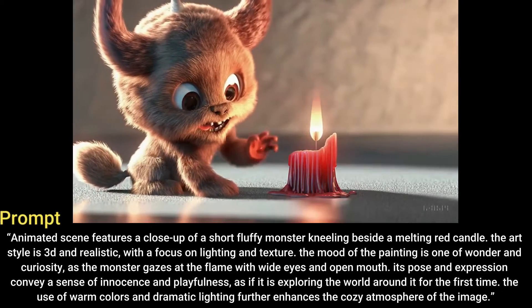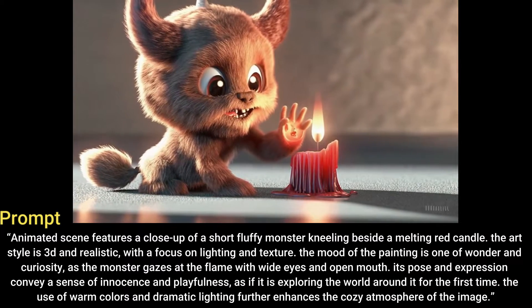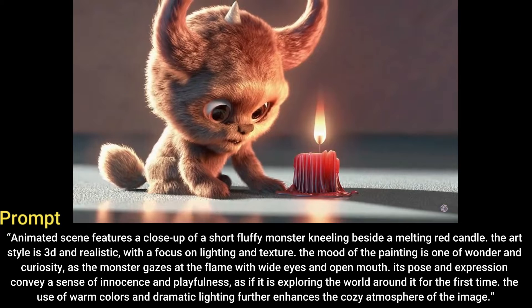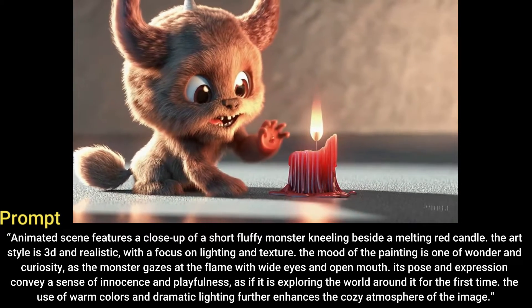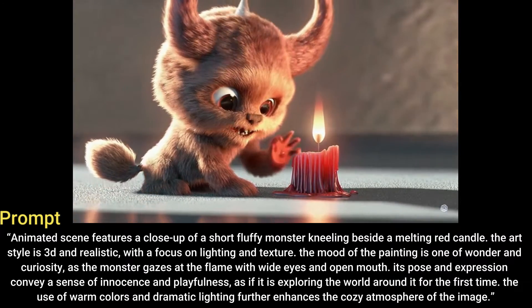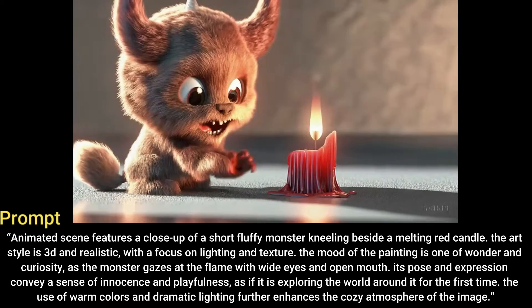An animated scene features a close-up of a short fluffy monster kneeling beside a melting red candle. The art style is 3D and realistic with a focus on lighting and texture. The mood of the painting is one of wonder and curiosity, as the monster gazes at the flame with wide eyes and open mouth.